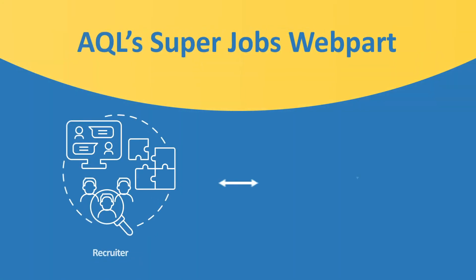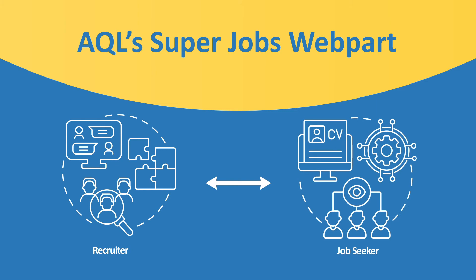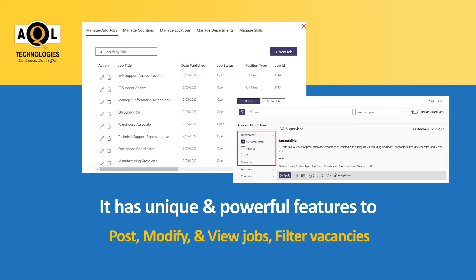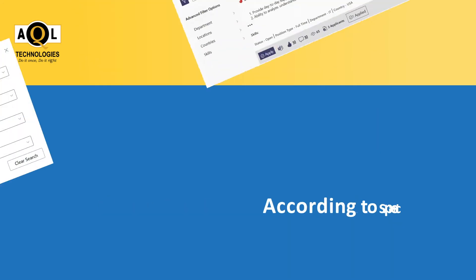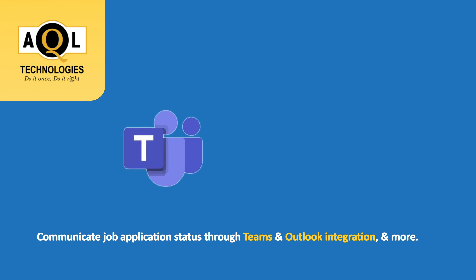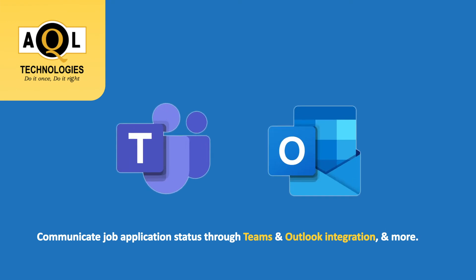AQL's Super Jobs web part for your intranet benefits both the recruiter and the job seeker. It has unique and powerful features to post, modify, and view jobs, filter vacancies according to specific criteria like location, department, skills, and more, and communicate job application status through Teams and Outlook integration.